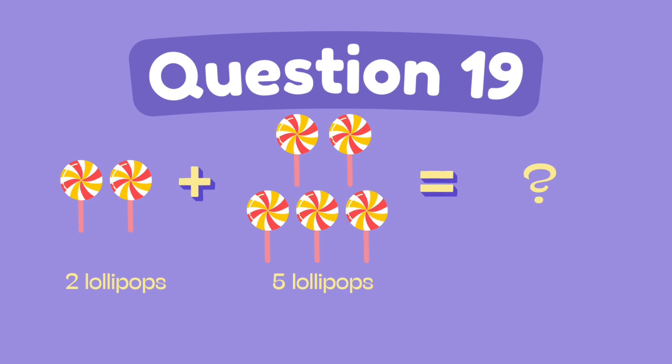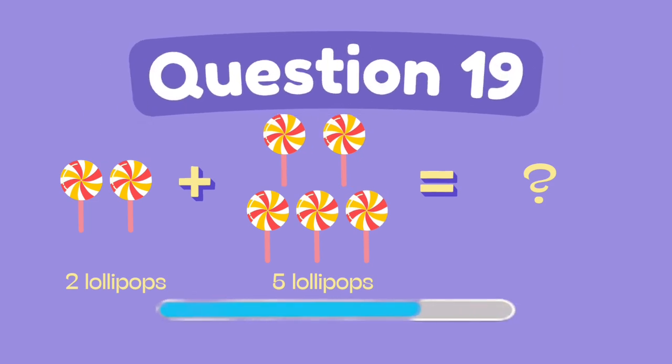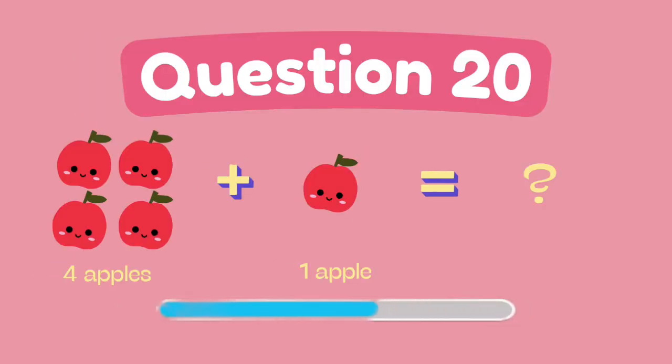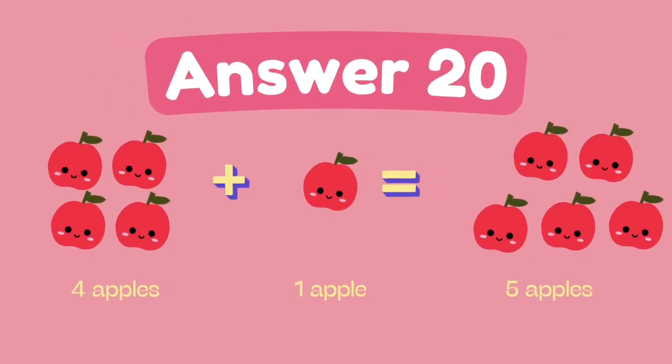What is 2 plus 5? What is 4 plus 5? The answer is 7.